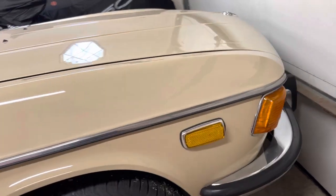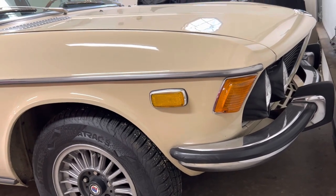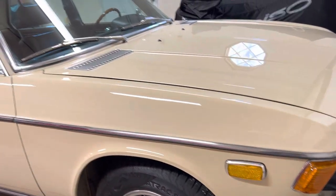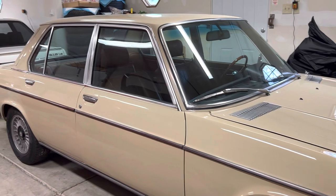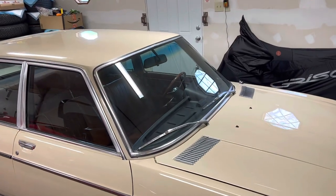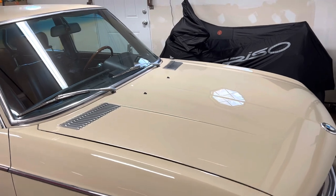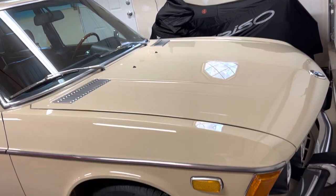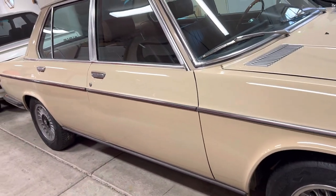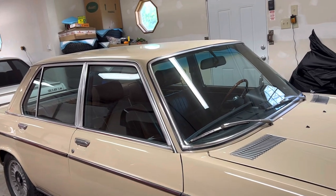It was actually repainted at some point under previous ownership — not the last owner, not the owner before that. I've got history on this car only as far back as 2015 when it was offered for sale to the owner I got it from when it was down in Atlanta. The car has been, as far as we can tell, in southern states until it went out to the west coast to the Washington area before I brought it back here to Chicagoland. So it's extremely dry top and bottom.